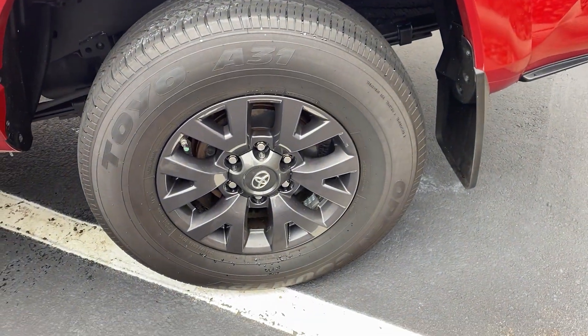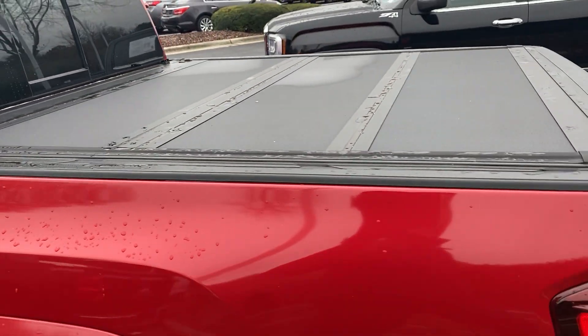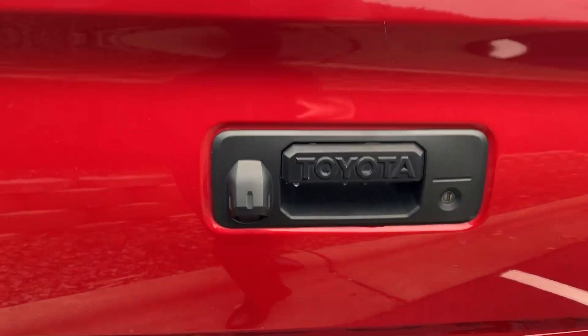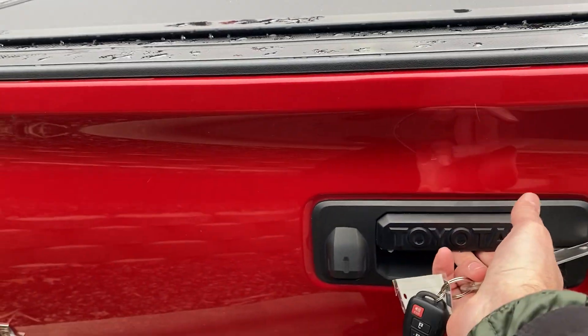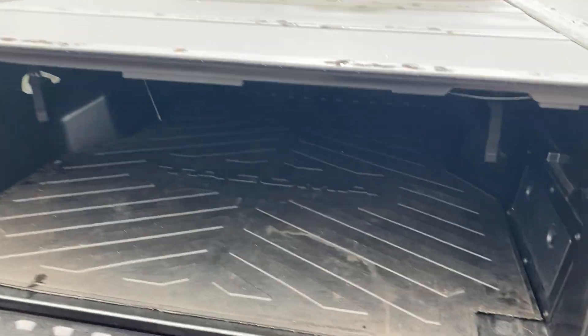The rear wheel here is also in nice shape. The previous owner put on this hard tonneau cover. You can see the backup camera there. The locking tailgate works with the key — there it goes. That's a really nice feature.